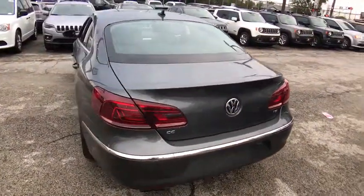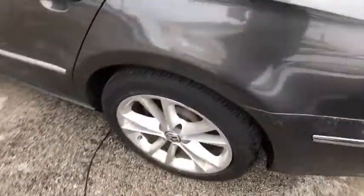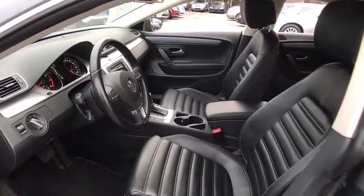Leather wrapped steering wheel, power steering, adjustable steering wheel, cruise control, auto dimming rear view mirror, aluminum wheels, four wheel disc brakes, floor mats, front wheel drive, AM FM stereo radio, climate control.